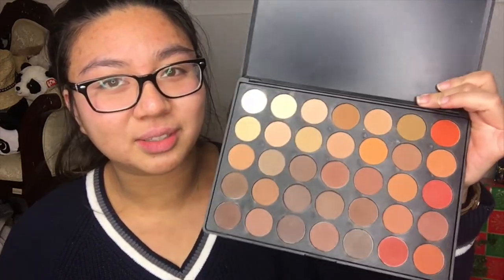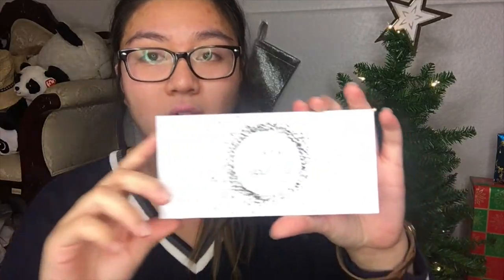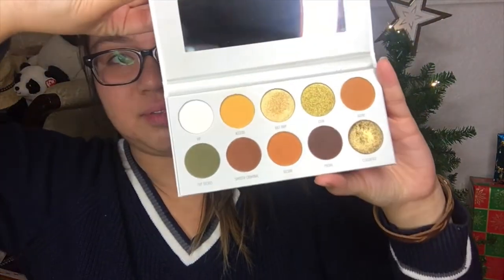Next I have the Morphe 35OM palette. I dig into this one a lot, especially when I do other people's makeup. Then the next few products are from the Jaclyn Hill x Morphe collaboration. This is the original Jaclyn Hill palette — I love this palette and I also use it when I do other people's makeup because it has so many colors. I also have the Jaclyn Hill Morphe Vault Collection. There's a lot of controversy about these palettes but honestly it's fine. From the vault collection I have: Armed and Gorgeous — the one I've been using the most — Ring the Alarm, and Bling Boss.